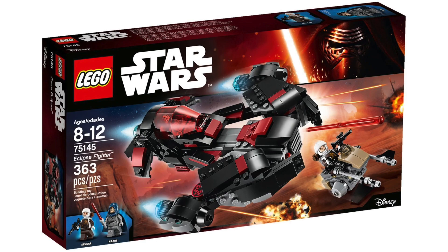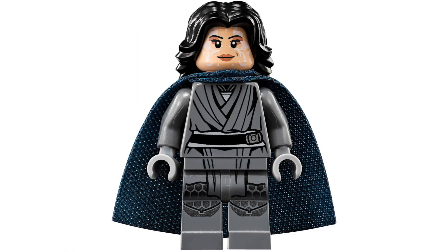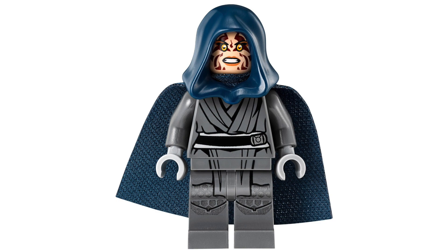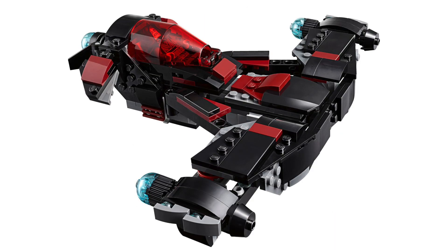At number 9 we have the 75145 Eclipse Fighter, also given a 3.5 star rating with three reviews. I think it's down here because it's based on the Freemaker Adventures TV show. Personally I do like the model — I love the Dengar figure and it's a really cool design. It's got a feature where you can push the engines and wings out straight, a great red and black color scheme, but it's the ninth lowest rated LEGO Star Wars set on Brickset, which is pretty crazy to me.